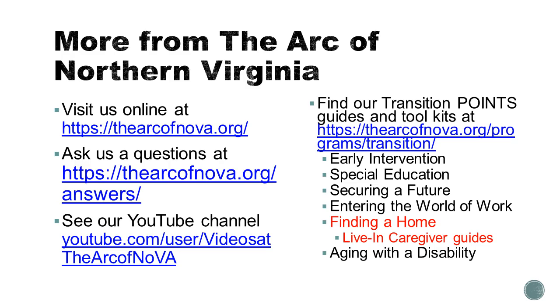Make sure you check out the ARC of Northern Virginia's website at thearcofnova.org. Ask us questions anytime at thearcofnova.org/answers. Visit our YouTube channel and check out our guides for services and supports across the lifespan, especially our guide on finding a home and utilizing live-in caregivers — with a guide both for people with disabilities and families, and a parallel guide for the caregivers themselves. These webinars parallel the information in those guides and are just another way to take in what can be a really complicated topic. Thank you for joining us.